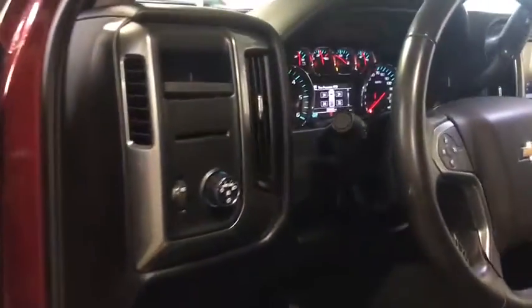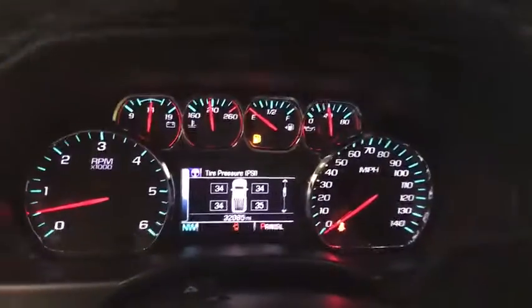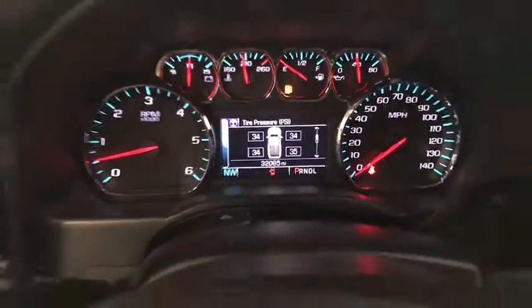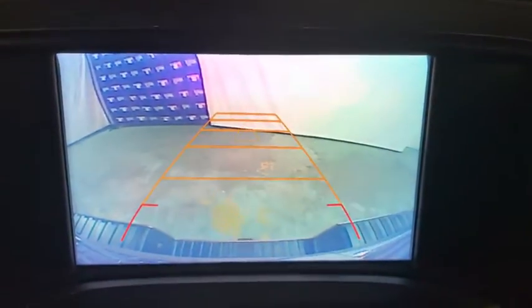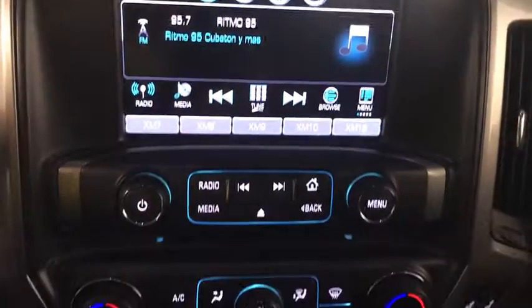The impressive interior is simply another reason that the Chevy Silverado is a top choice among truck buyers. This vehicle has less than 35,000 miles. Here are some of this vehicle's great options: traction control, steering wheel audio controls, dual airbags.